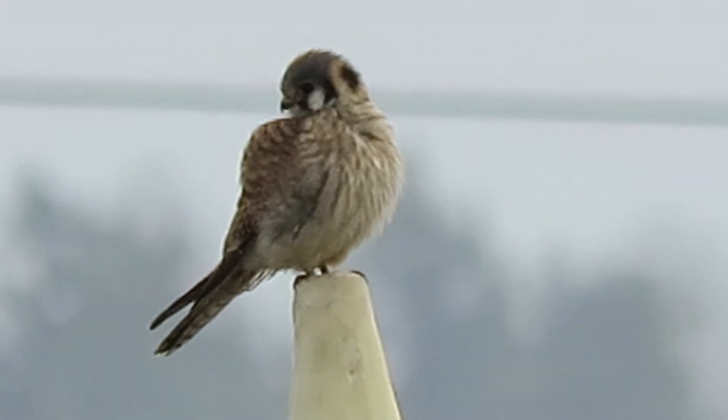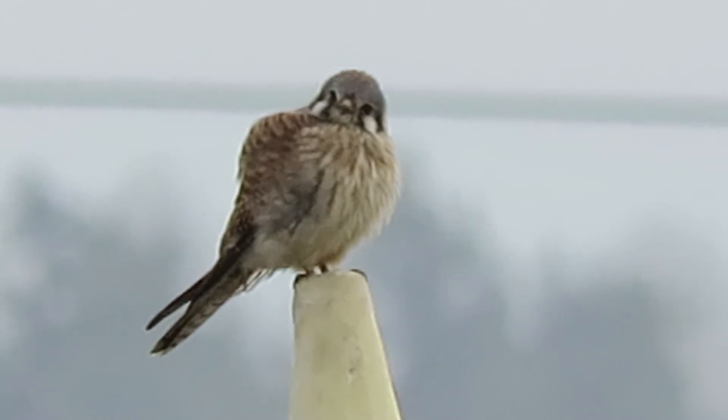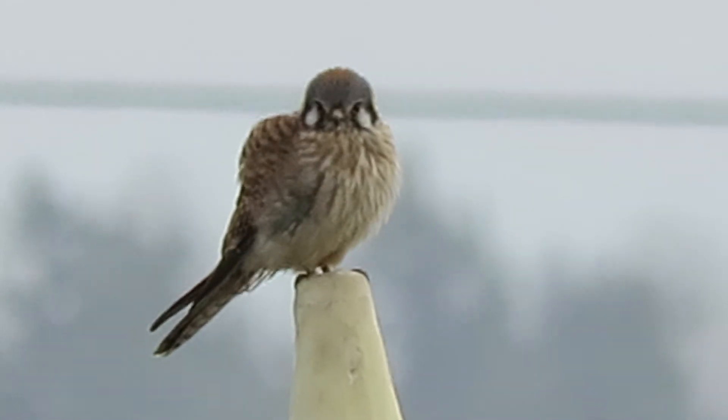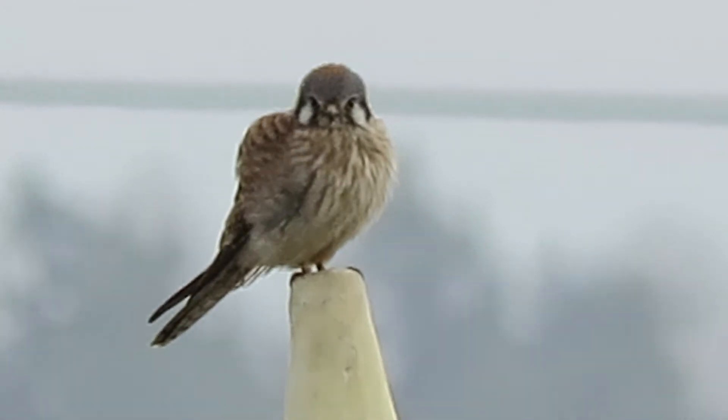Look at her now — she's looking over the back. She might see something down in there. Good looking bird. Female American kestrel, one of our favorite birds. Just wondering why I'm watching, looking right at me now again.